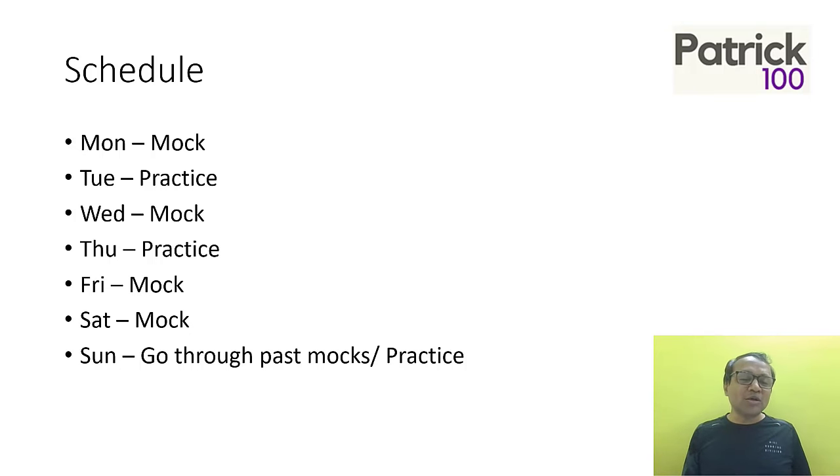Schedule-wise, as I said, four days where you write mocks, two days you do general practice, and one day what you need to do is go through all your previous mocks just to revise them — see what have you done wrong, what have you done right, and what is the strategy with regards to those mocks. You should spend one day a week just revising all previous mocks so that you're aware of your mistakes and don't repeat them.